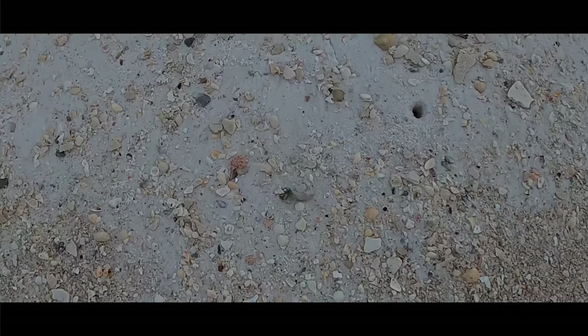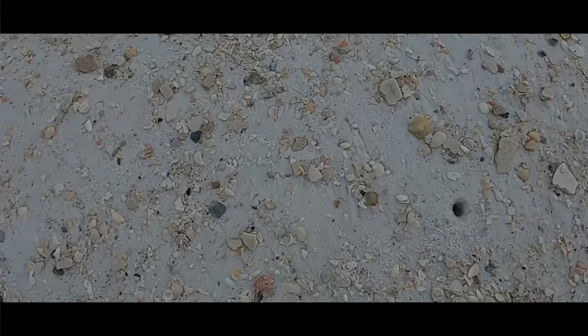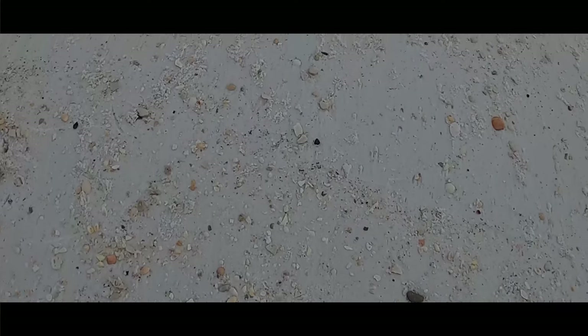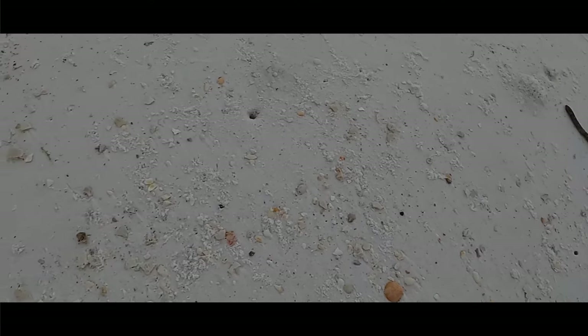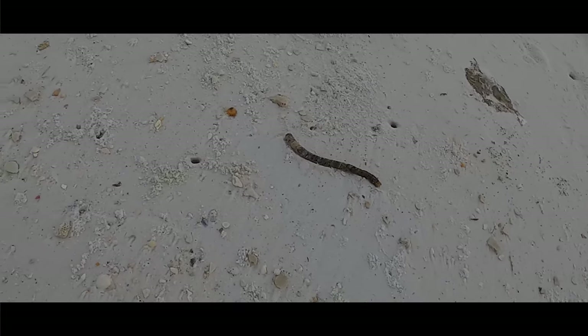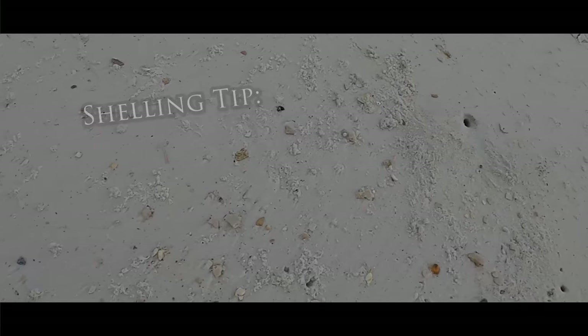We are shelling a rack line that's a little higher off the beach with lots of debris. For those of you that have been here for some time, you know that we'll often walk a little higher — even though those rack lines have been shelled, maybe driven over, and picked through — but if we walk slowly, especially when you have this fine debris, it's one of my favorite areas to look for sand dollars.